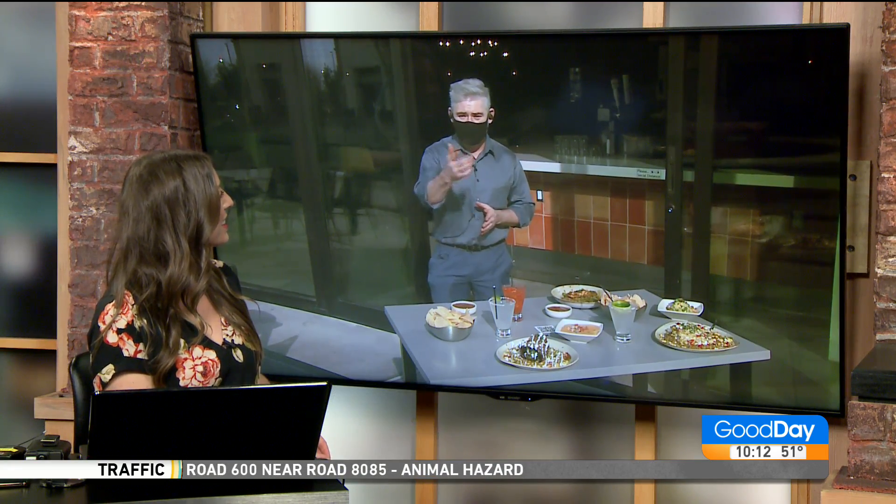We certainly appreciate you taking time to show us some of the yummy menu items you can get over there at Cantina Laredo. You can also follow them on Facebook as well. Thank you so much, Jose — it was great to see you. Likewise. Thank you for coming by, and please check us out on Facebook. We also have daily specials. Today is Patron Margaritas for $9. Tomorrow, Taco Tuesday, $2.50 from three to close. Come and see us.